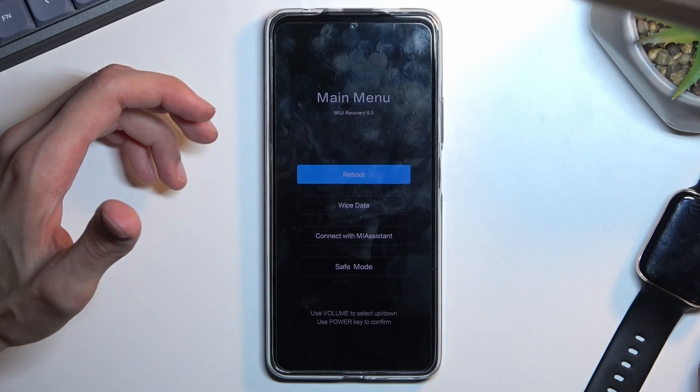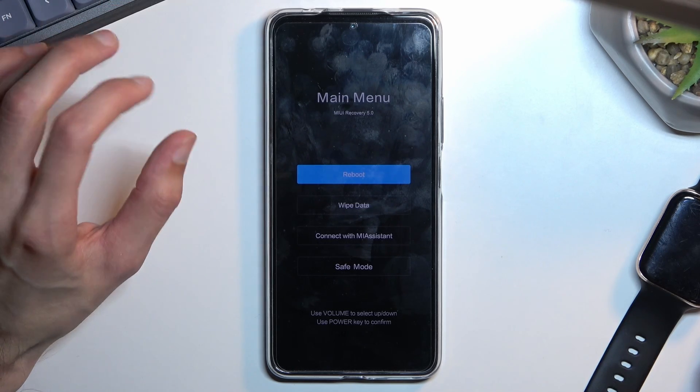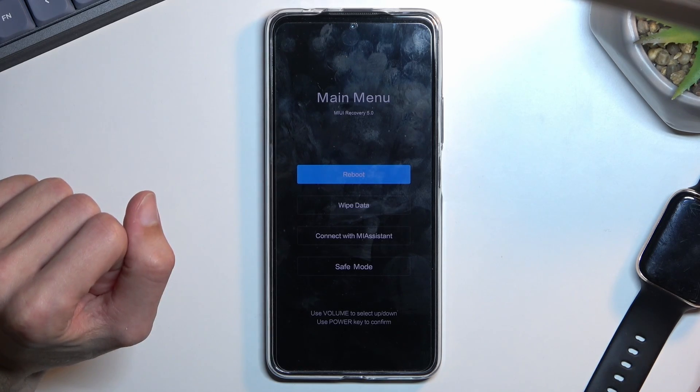Once the Mi logo shows up, you can let go of those keys. Hold them until the Mi logo appears, hold for a couple of seconds, then let go, and after a moment it will boot you into recovery mode.